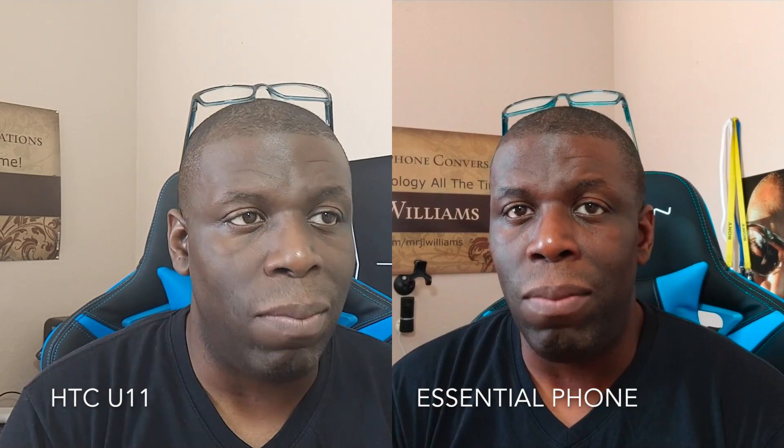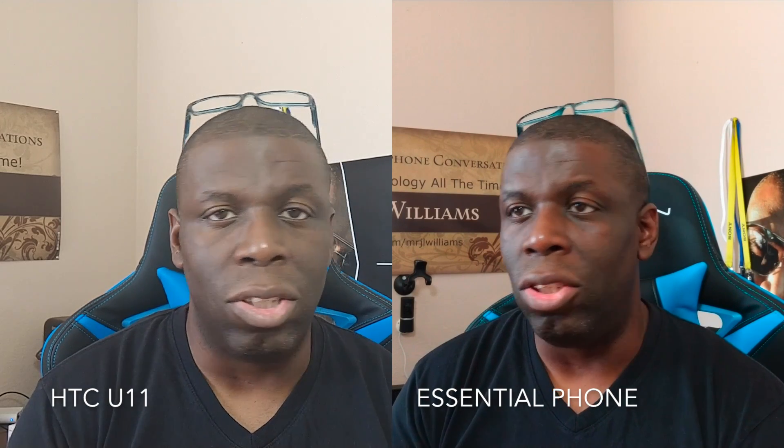The decision has come down to one thing: which one of these phones should I use going forward for my video vlogs? A lot of people have asked me which one is going to be better, so I decided to put them both up at the same time so you can see for yourself. This is what it's going to look like with the Essential Phone, and this is what it's going to look like if I continue using the U11. I haven't actually used the U11 for a front-facing vlog in at least two weeks — it's been either the Essential Phone or the Galaxy Note 8 — so I wanted to demo both cameras side by side.